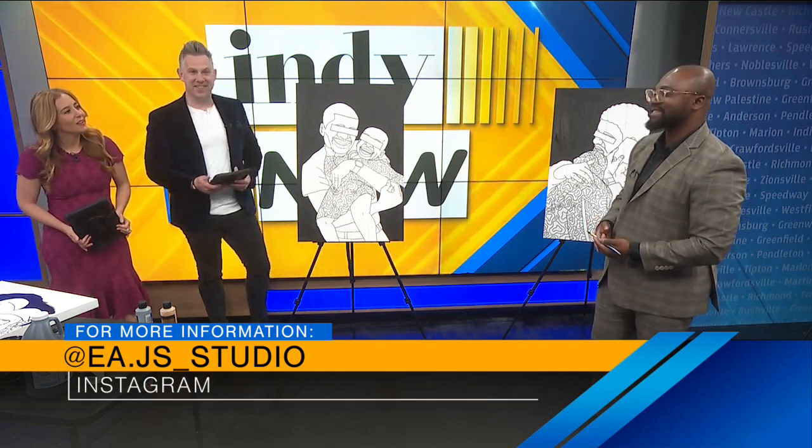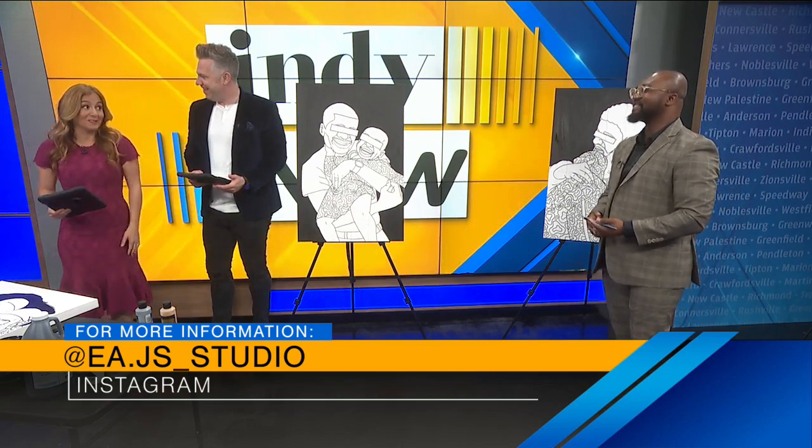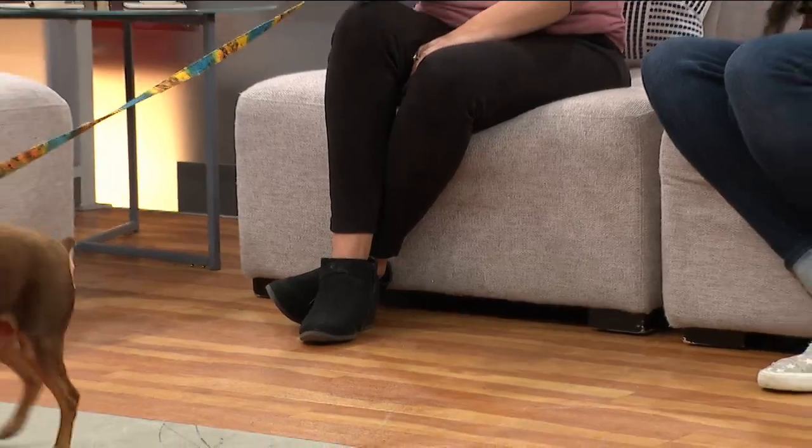Eric, thank you. Looking forward to checking in with you again soon. Well, let's go check in with our friends from Taffy's Touch Senior Dog Rescue.